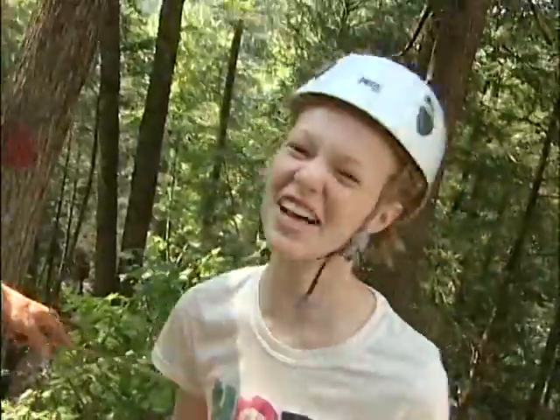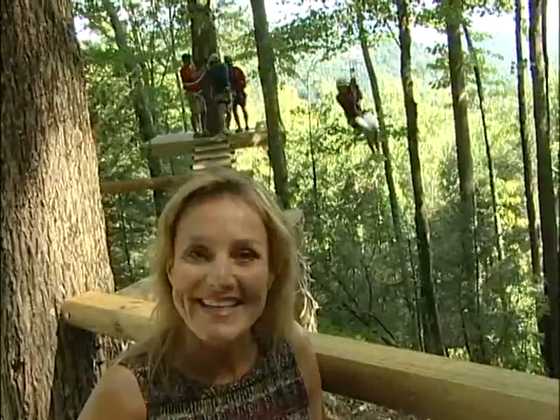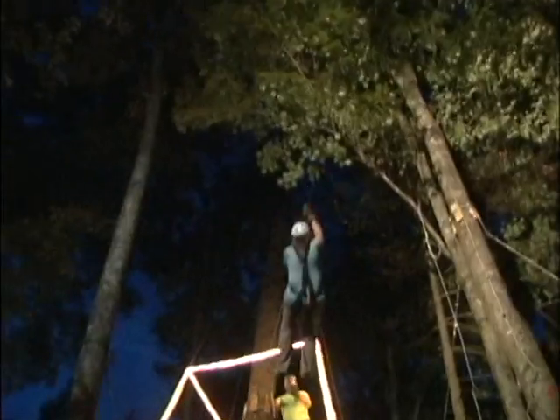It was amazing. I just loved it all. It was a tour through the treetops. It's Tennessee's only treetop canopy tour and the newest, most exciting attraction to hit Gatlinburg.